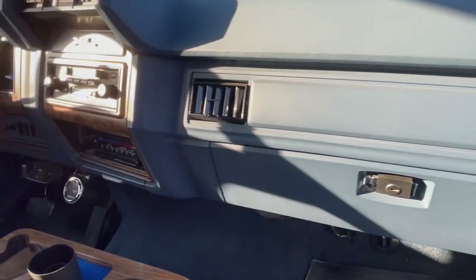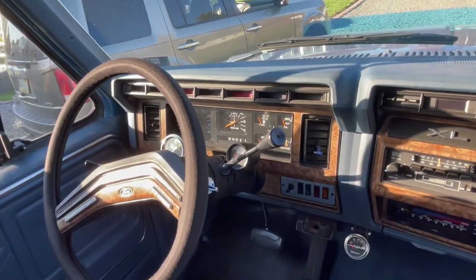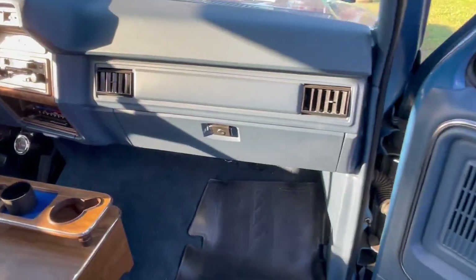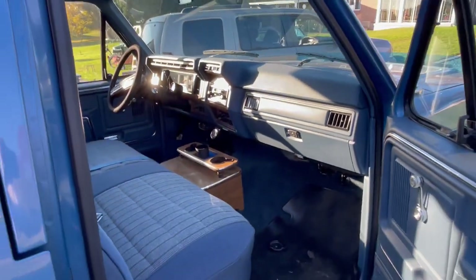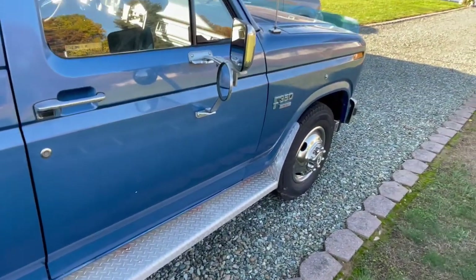Obviously Mr. Hall did an amazing job keeping it in such great shape. As you can see from the interior here, it is beautiful. And honestly, they don't make trucks like this anymore. Go ahead and listen to how that door sounds closing and tell me I'm wrong.